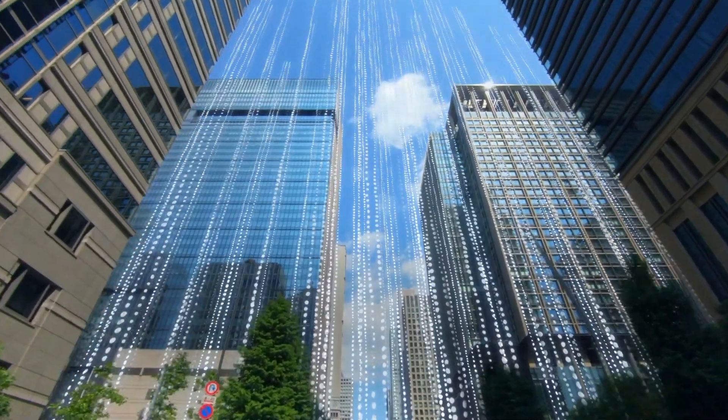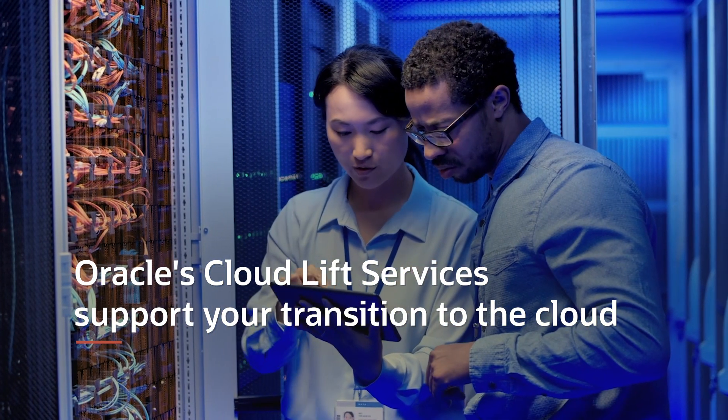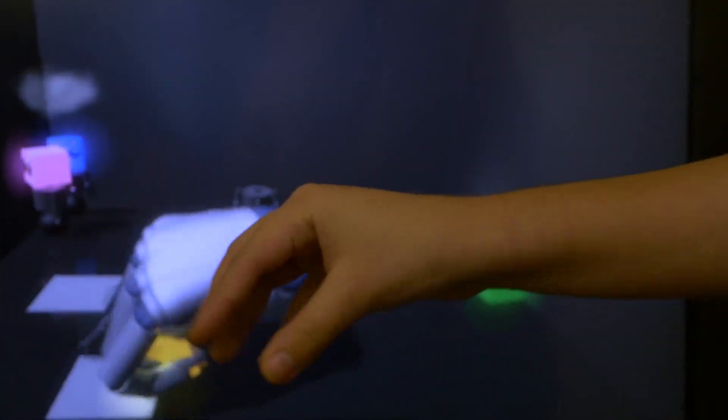Oracle Cloud's automated migration, provisioning, management tools, and CloudLift services facilitate rapid deployment of data and applications as they move as-is, while maintaining key customizations and integrations. Best of all, you can reinvest your savings into innovation.